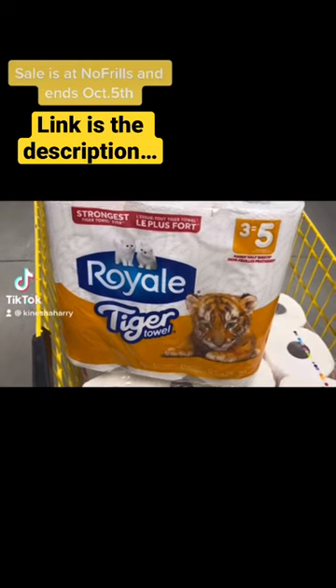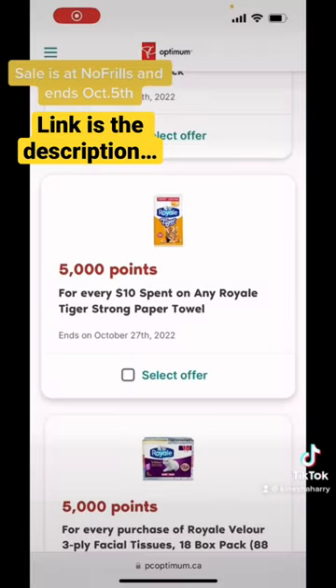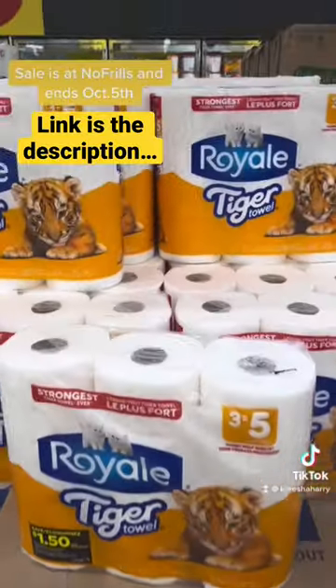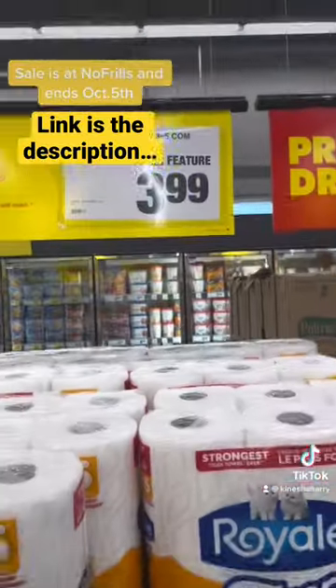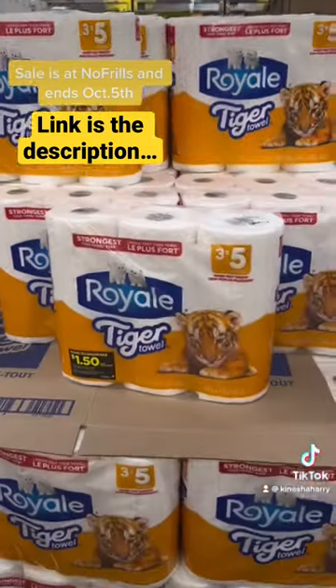This week at Nofrills you can get cheap Royal paper towels after coupons and PC Optimum points. Load this offer to your account — the link is in my bio. The paper towels are $3.99 and there's a $1.50 coupon that you can print — link is also in my bio. If you're not able to print, most of the packages I saw in store had $1.50 coupons on them.